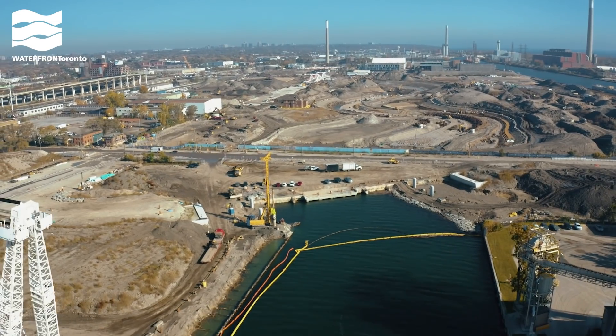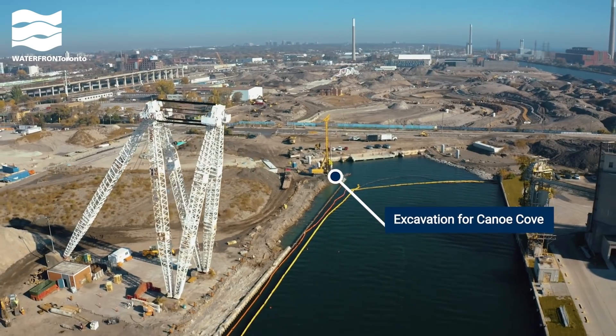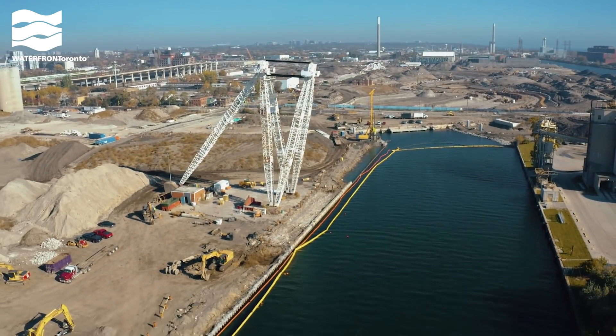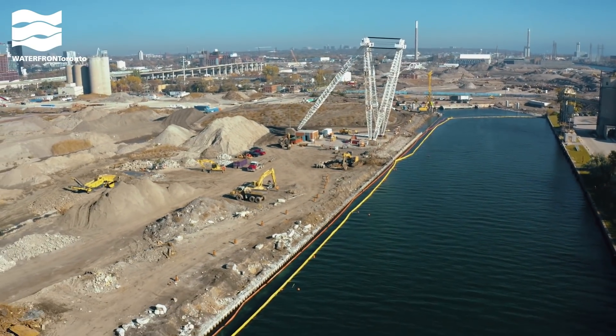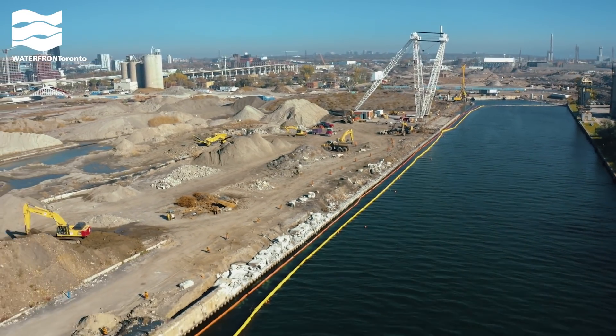We're digging a new mouth for the Don River, right here at what is currently Pulse and Slip. You can see where we've started excavating along the dock wall. This area will eventually become Canoe Cove, a place for people to connect with the water. The white structure on the left is the Atlas Crane, a heritage structure that will be incorporated into the new park at the river's edge.